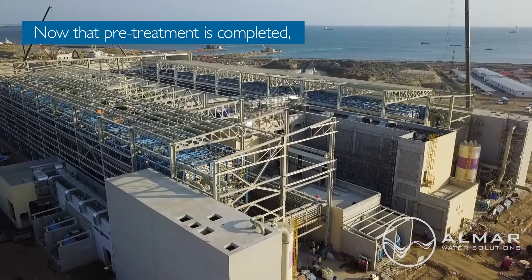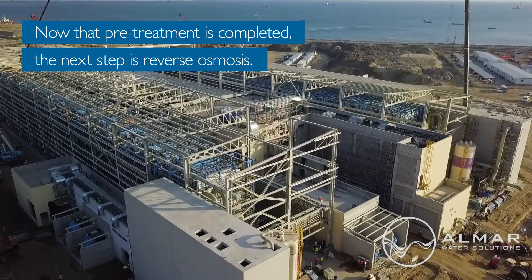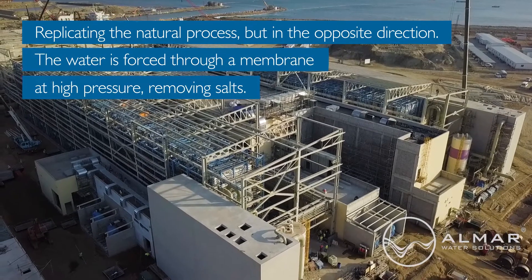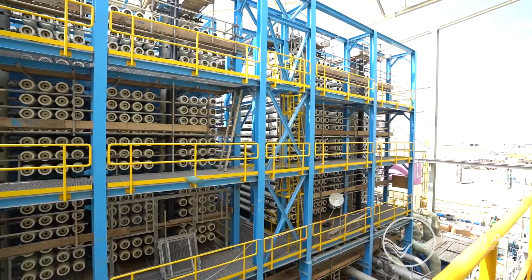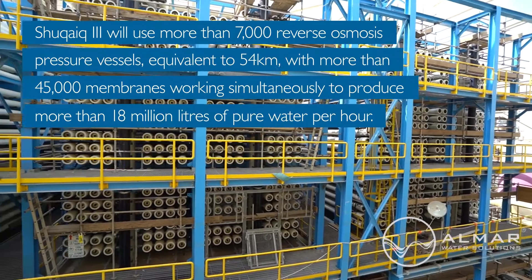Now that pre-treatment is completed, the next step is reverse osmosis. Replicating the natural process, but in the opposite direction, the water is forced through a membrane at high pressure, removing salts. Shakaik III will use more than 7,000 reverse osmosis pressure vessels,